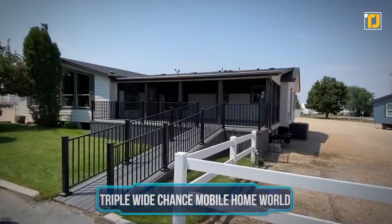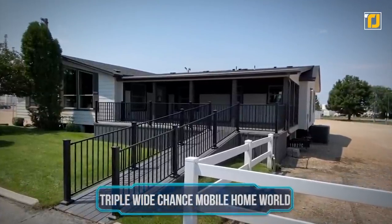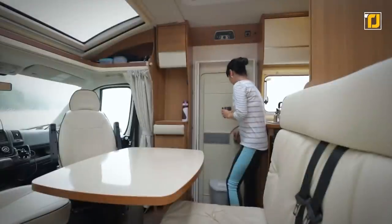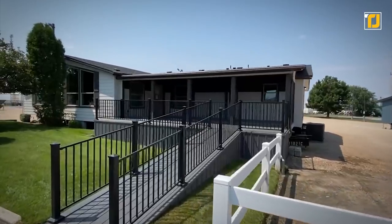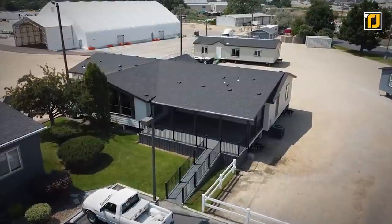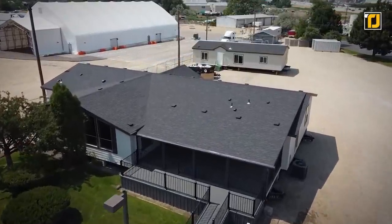Number 8 – Triple Wide Chance Mobile Home. One of the biggest issues people have with mobile homes is that they're usually tiny and not really fit for an entire family. Keeping families in mind, one company decided to build a mobile home that could comfortably fit a family of five. The Triple Wide is a mobile home that, with its porch, is 2,975 square feet.